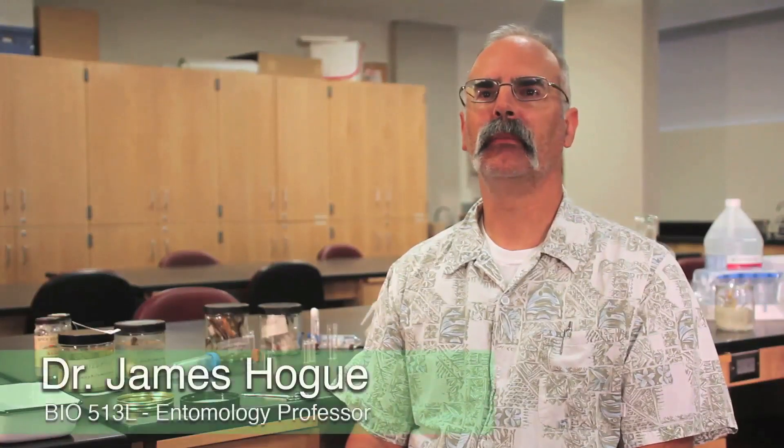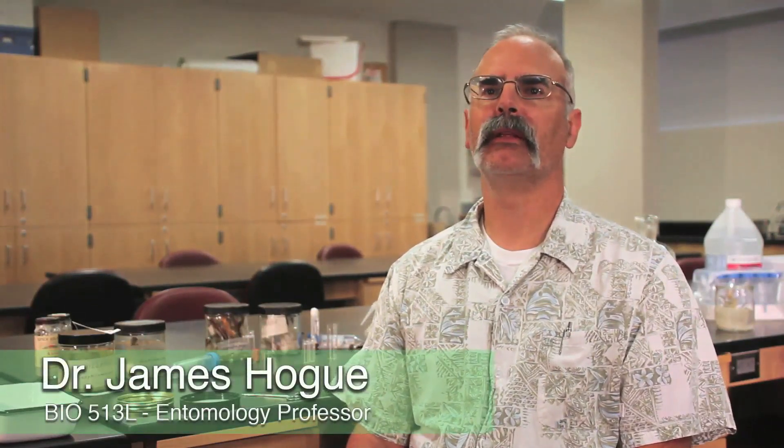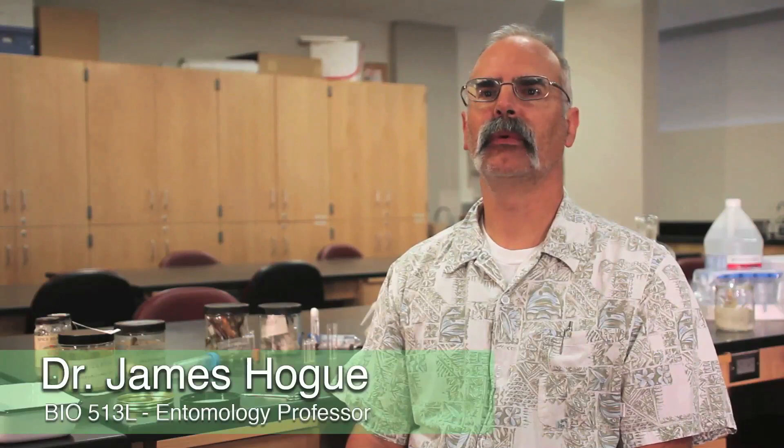My name is Jim Hogue. I'm the manager of biological collections and a part-time lecturer here in the Department of Biology at Cal State Northridge, and we're talking about entomology class.